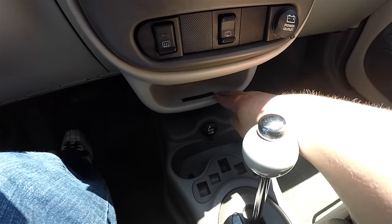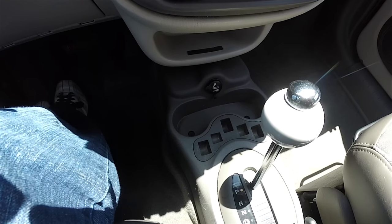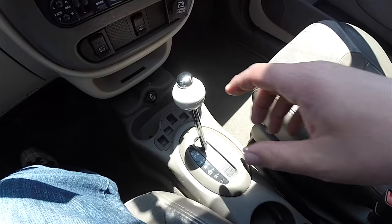Moving down further, there's a nice amount of storage underneath the dash and another 12 volt power point. Cup holders and coin holders are also included, along with a cue ball shift knob with a push button on top.